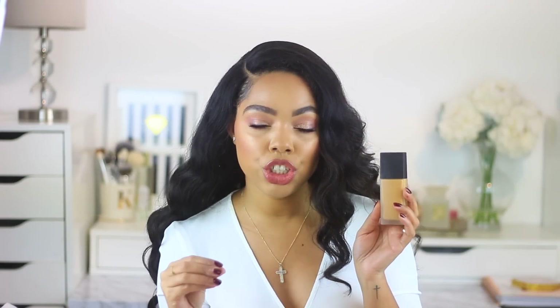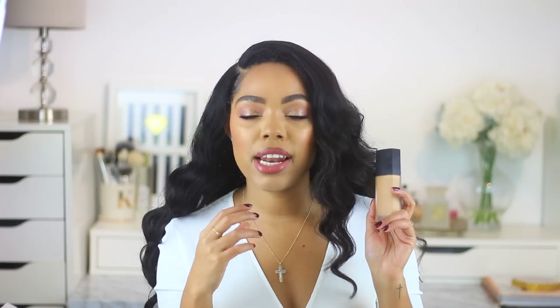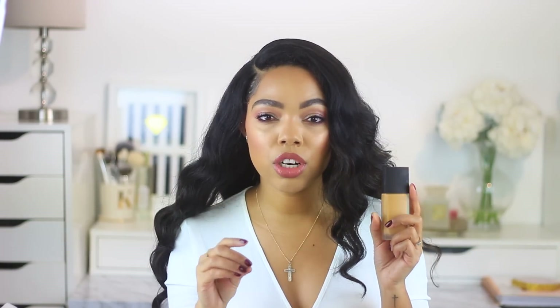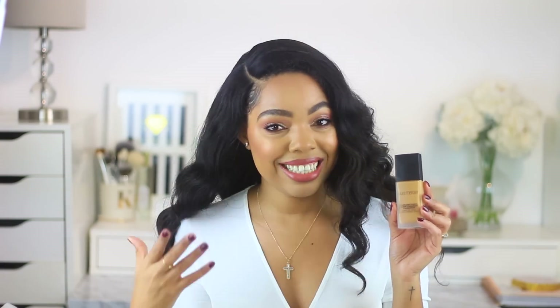This is definitely a full, full coverage foundation — a little goes a very long way and it just looks so flawless on the skin. The thing with Laura Mercier that I can appreciate is her undertones. She really works on different types of undertones — really nice neutral undertones, golden undertones, red undertones, rosy undertones. She even has almost like a grayish-green undertone, which some people do have. The shade selection definitely can be expanded, but I feel like a lot of people can find a shade. It's a really beautiful product overall — long lasting, blends out really nicely, and looks good on any skin type.